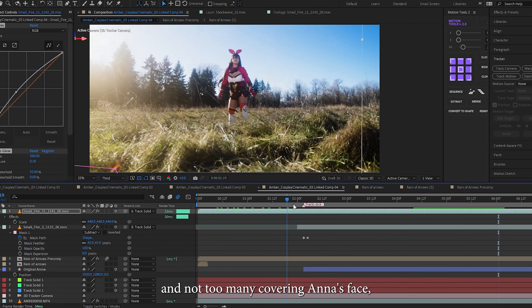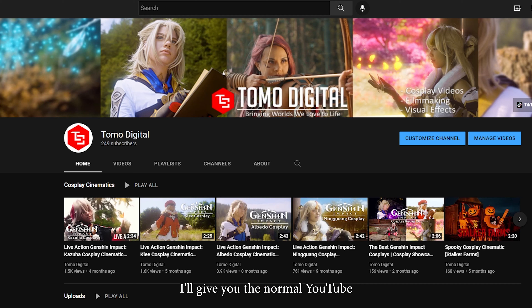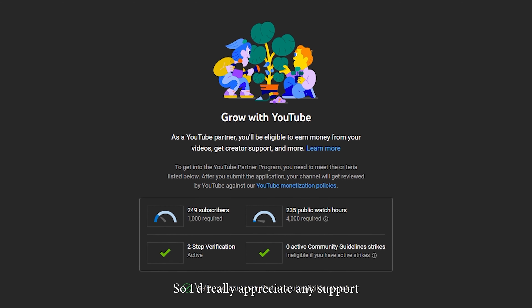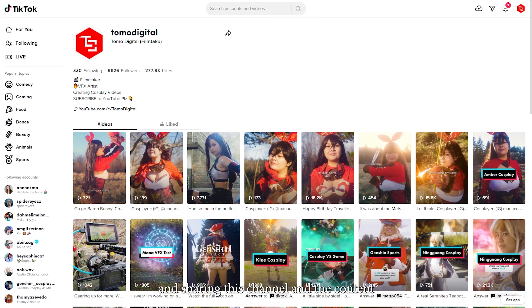Overall, it was a great day of shooting with nice lighting, especially towards the end — and of course, I'm always dead after a shoot. Make sure to give Anna a follow on her social media; links are in the description below. If you enjoy our content, please consider liking the video and subscribing. The goal for this year is to qualify for the YouTube Partner Program, which means meeting the criteria of 1,000 subscribers and 4,000 hours of accumulated watch time. I'd really appreciate any support in sharing this channel and the content we make.